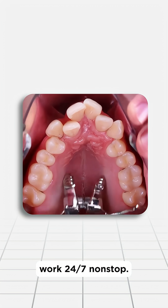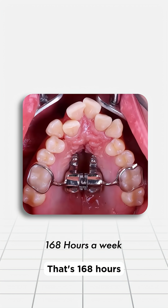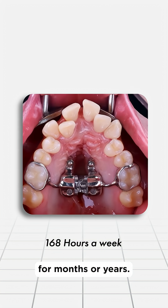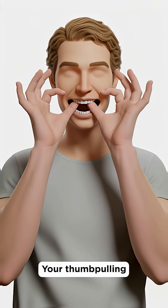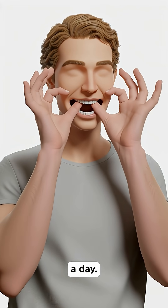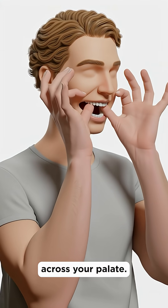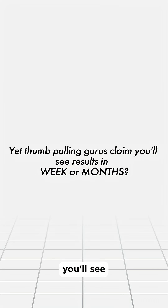And here's the real problem: palate expanders work 24/7, non-stop. That's 168 hours every single week of constant, calibrated pressure — for months or years. You're thumb pulling for maybe 10 minutes a day? That's an hour a week max, with unfocused force spreading randomly across your palate. Yet thumb pulling gurus claim you'll see results in weeks or months. The math isn't working.